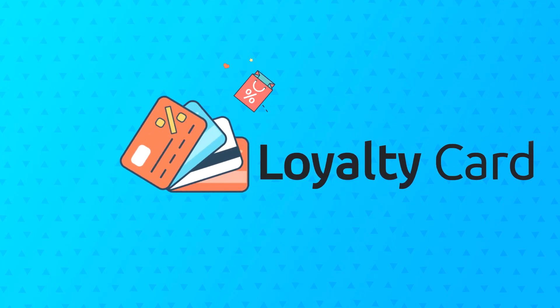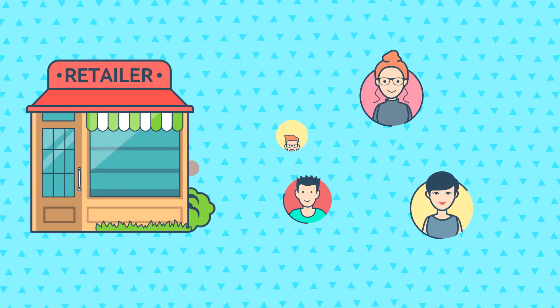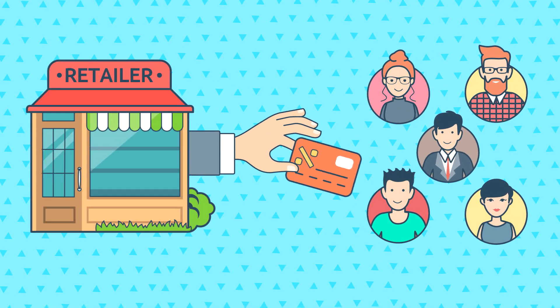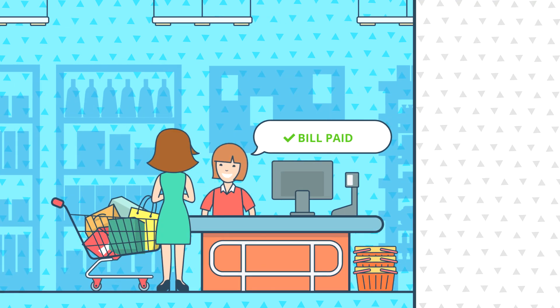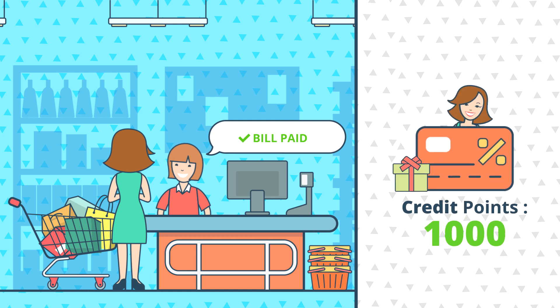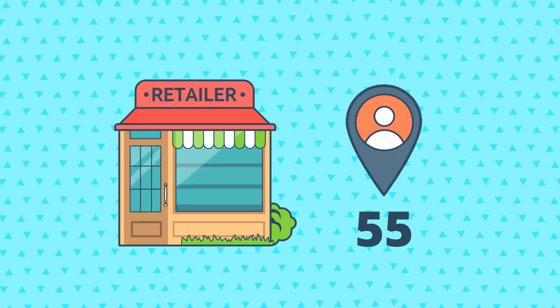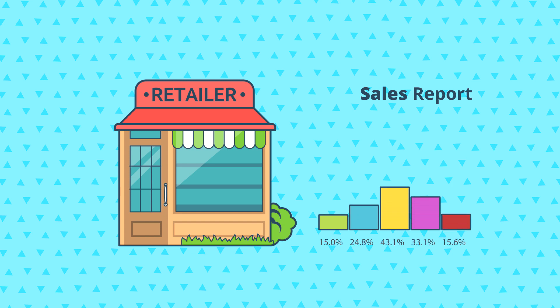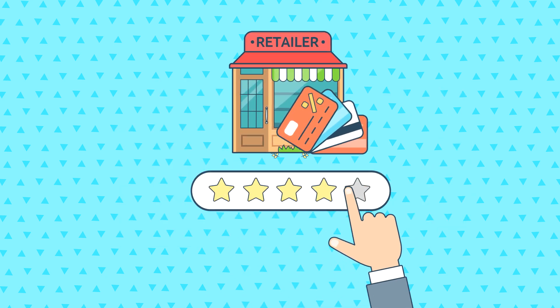A loyalty card is an important part of a consumer incentive program. It serves as an identity card issued by the retailer to its customers. It allows customers to accumulate credit points to earn future discounts. Loyalty card rewards motivate your customers to make repetitive purchases. They can boost the number of customers visiting your store, boost sales, and help in building brand loyalty.